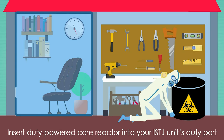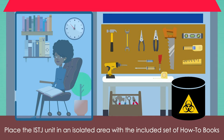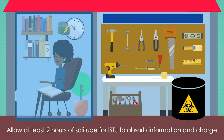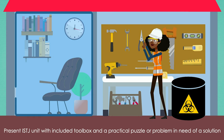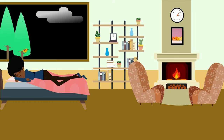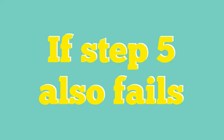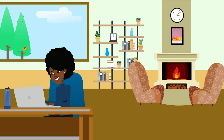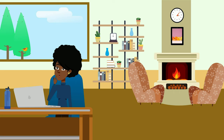Getting started: insert duty-powered core reactor into your ISTJ unit's duty port. Place the ISTJ unit in an isolated area with the included set of how-to books. Allow at least two hours of solitude for ISTJ to absorb information and charge. Present ISTJ unit with included toolbox and a practical puzzle or problem in need of a solution. If your ISTJ unit does not activate after step 4, leave the unit to charge overnight and try step 4 again. If step 5 also fails, repeat step 4 but with the included canine companion as well. Modes — Fix-it Mode (Default): when presented with a problem and reasonably assigned responsibility for solving it, your ISTJ will successfully fix or solve the problem assigned.